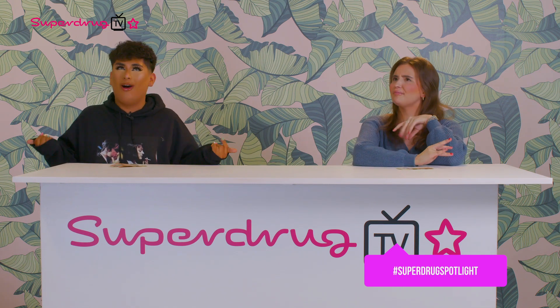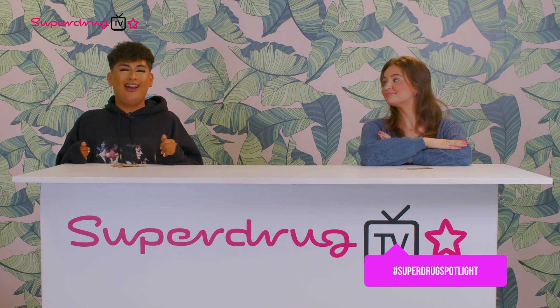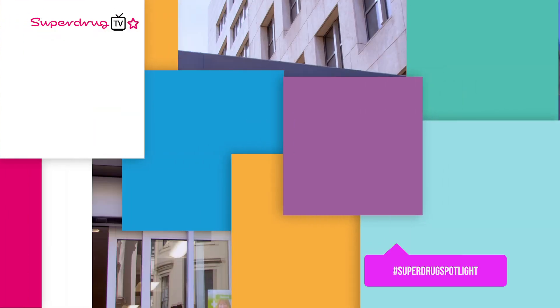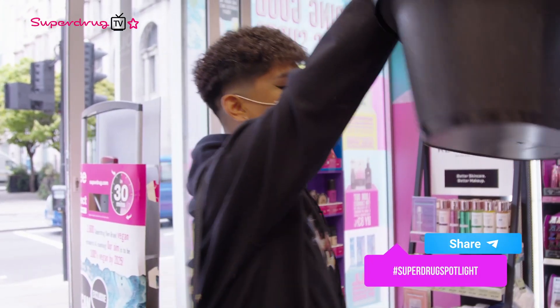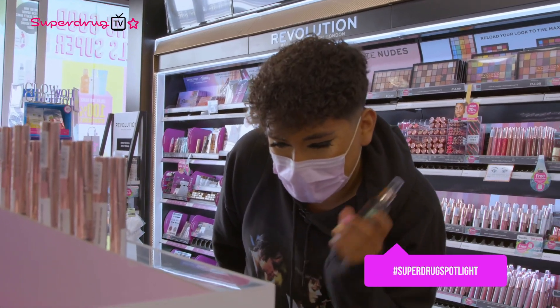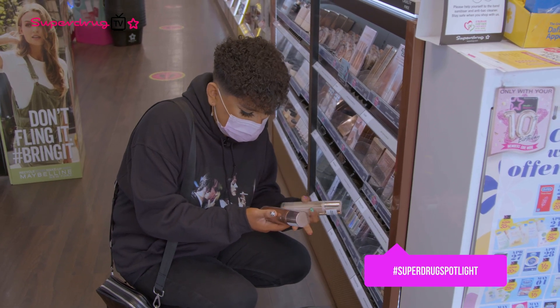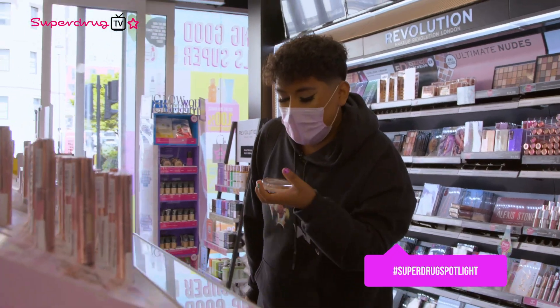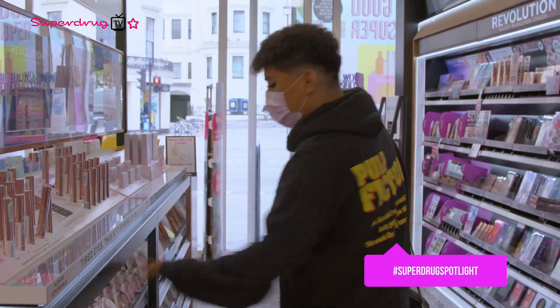Will goes first. In store, he immediately grabs the Revolution Fixing Spray. He spots body glow products — a liquid illuminator and a bronzy highlighter for just £4 — and one goes straight in his basket. He grabs the Ibiza Sunset eye palette for £4.99, saying he feels like he's on holiday. He notices some TikTok-famous brow pencils, then makes a beeline for bronzer — finding his shade for only £5 — and puts it straight in his basket.